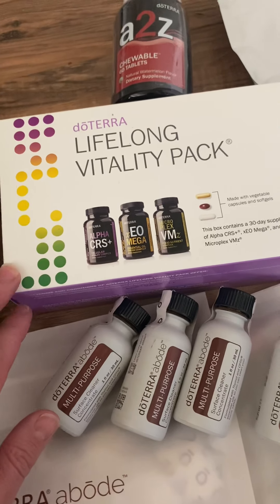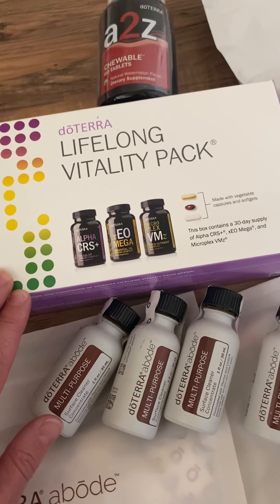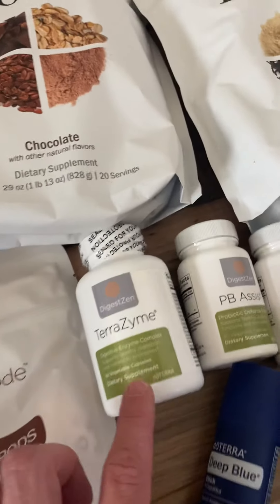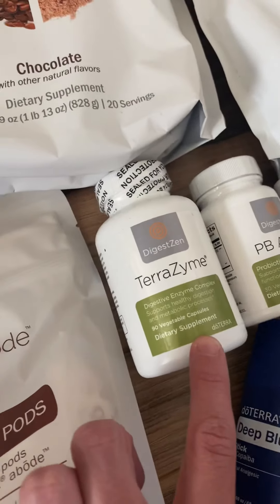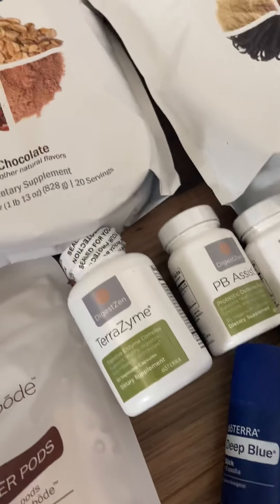We got Lifelong Vitality, our whole food supplements. I've been taking these through my last three pregnancies, all four postpartum periods, and my husband is taking them too. When you purchase them you can also get additional add-on items at a steeper discount, so each month we basically get the PB Assist probiotics and some digestive enzymes to help with gut health and digestion.